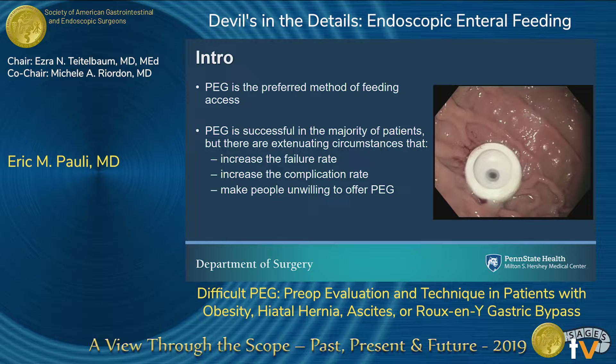This is obviously a preferred method of feeding access. It's very common, it's been around for 40 years, we do it 100,000 times a year, it takes 15 minutes. So why are we spending two sessions over two days talking about it? Because there's still lots of problems that come along with it. We know that in some extenuating circumstances, patients have a higher failure rate and a higher complication rate. And sometimes surgeons just look at a patient and say no way, I'm not even going to try.